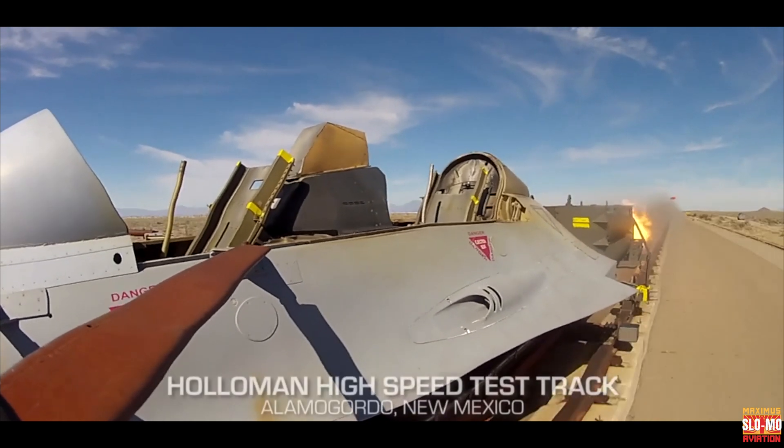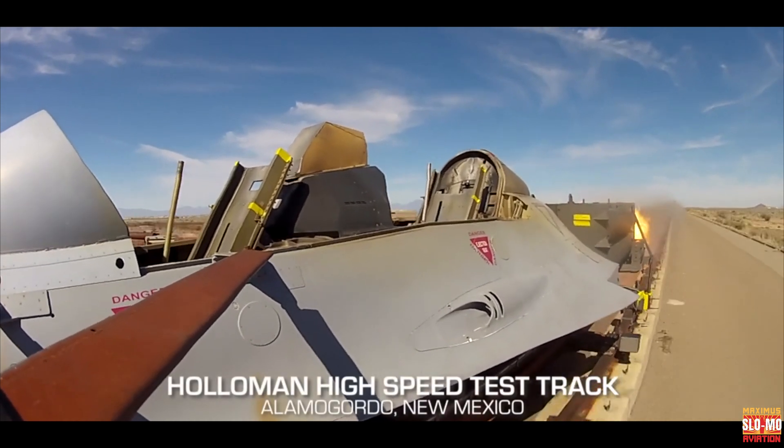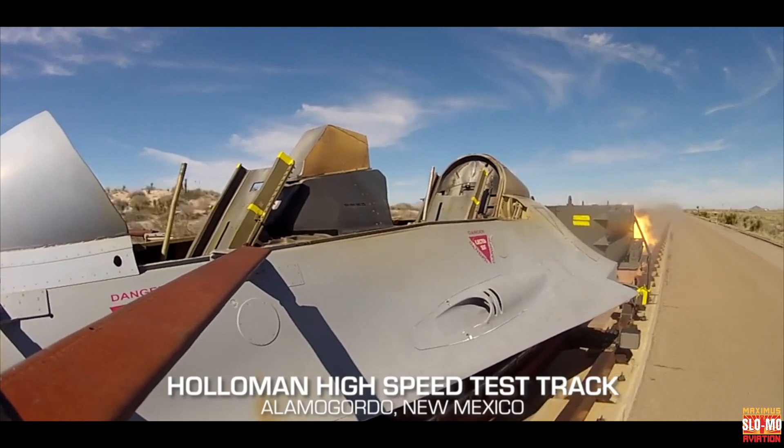We've reached velocities in excess of 9,000 feet per second, and at this altitude it's around Mach 8.6. The goal speed is posted all over our facility, and that's Mach 10.